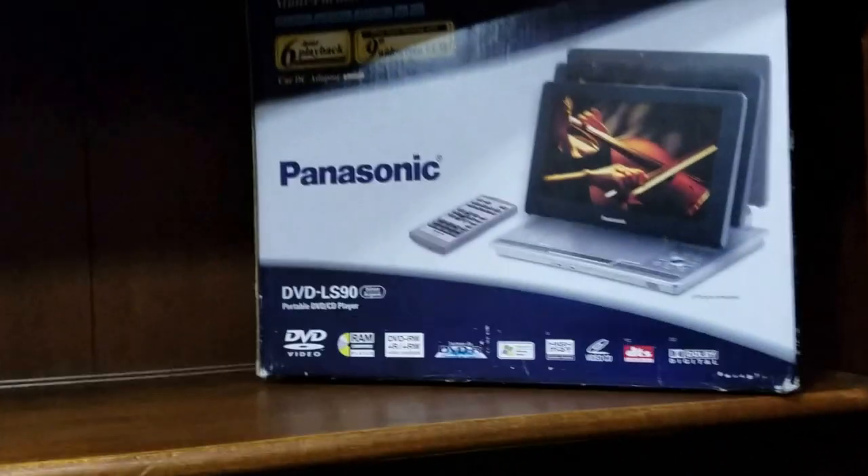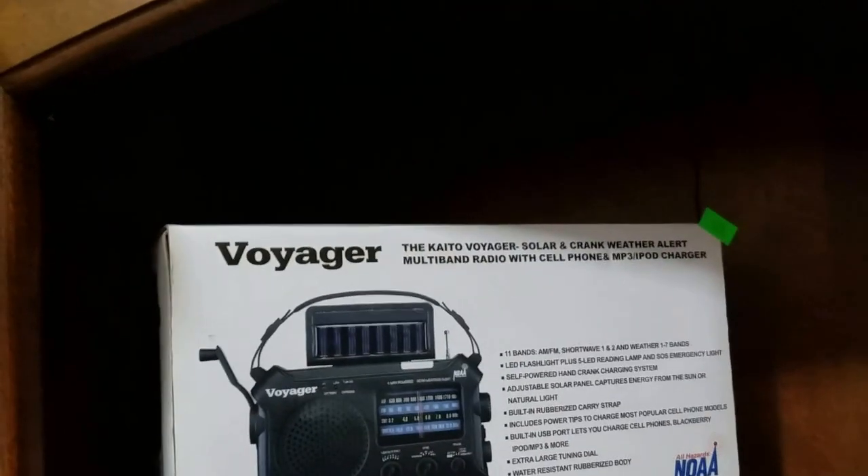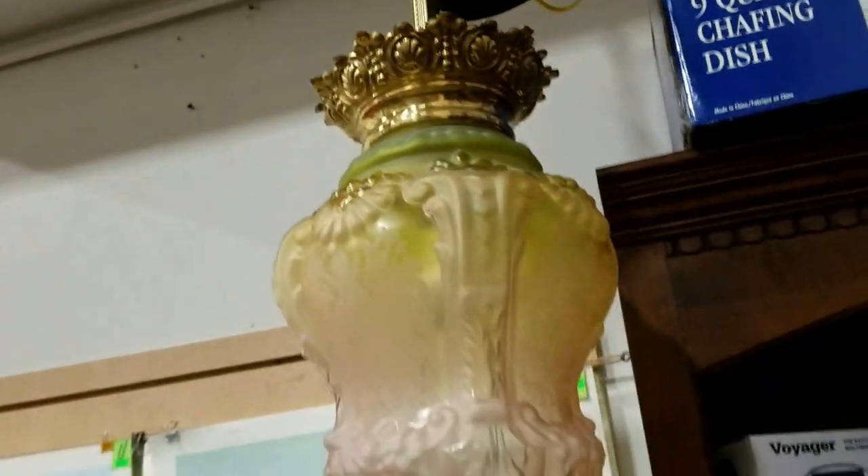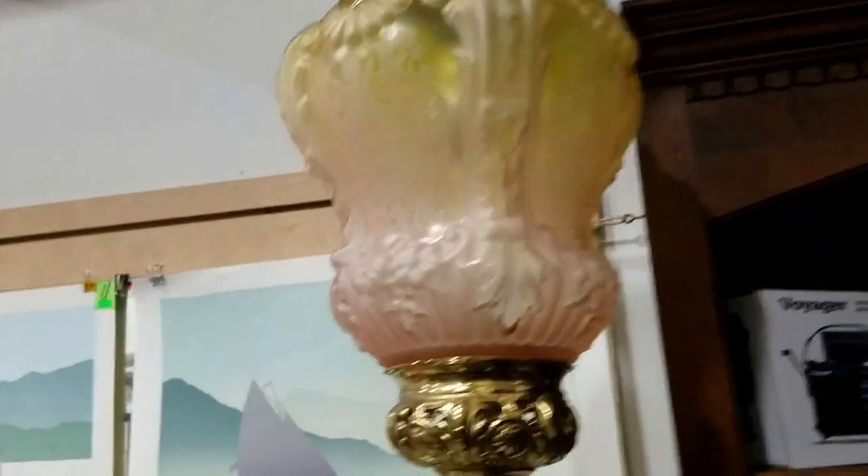Some binoculars here. Then we have the Panasonic DVD player, the Voyager solar and crank weather alert multiband radio. Got the chafing dishes, 810 stainless steel 9 quart. And this is pretty cool — it's like a cherub lantern.